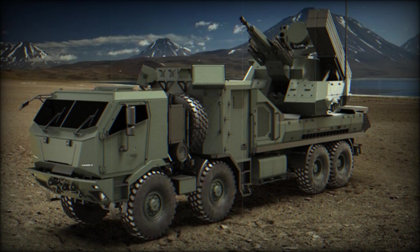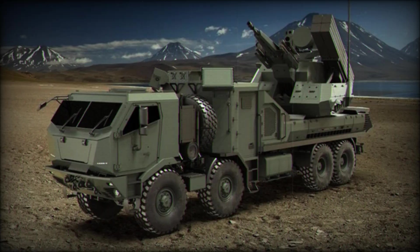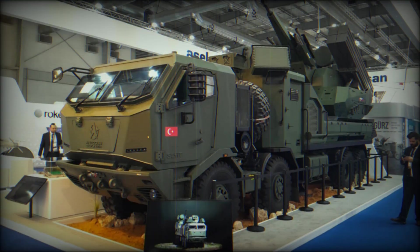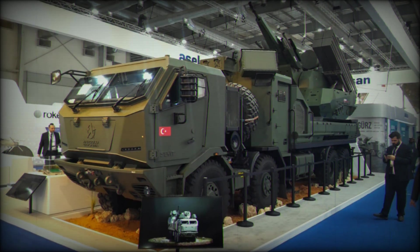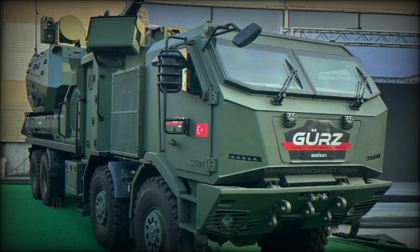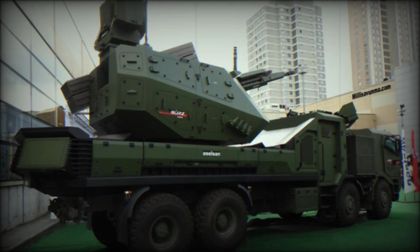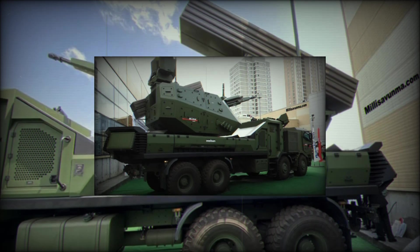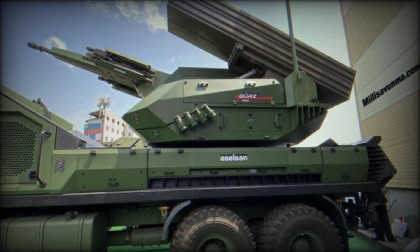Have you ever wondered what it takes for a country to stand strong against aerial threats — how does a nation safeguard its skies from potential danger? Today we are diving deep into the world of defense technology and exploring a groundbreaking innovation from Turkey: the GEARS air defense system. This new system is not just a step forward for Turkey, but a leap that could change the way we think about air defense.